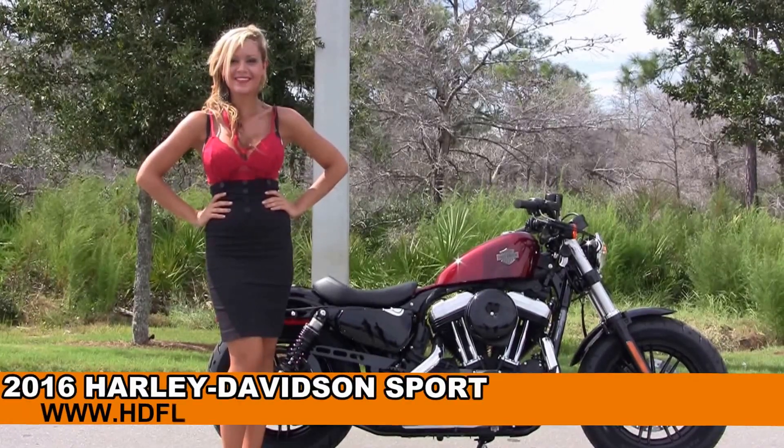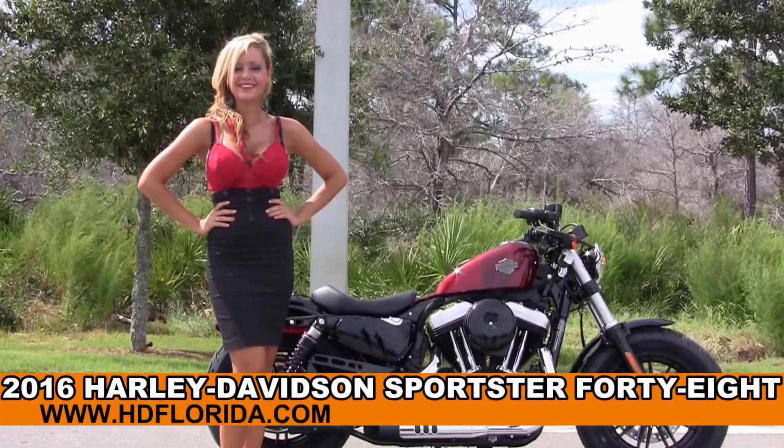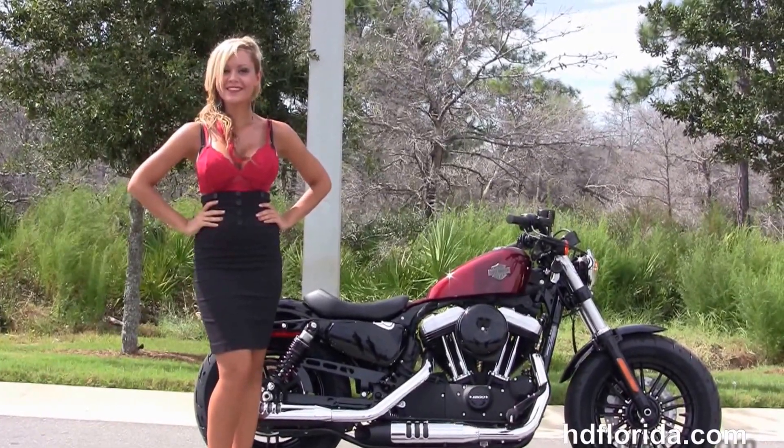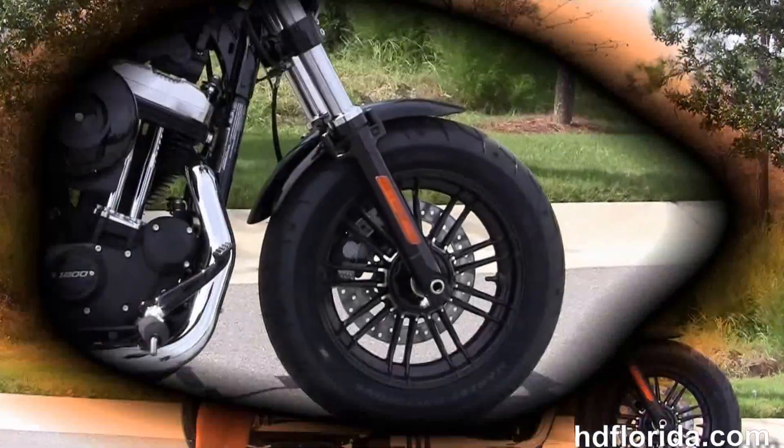Welcome everyone to the world-famous Harley-Davidson of Florida. First of all, I want everyone to say hello to Jen. And next, I want to show you this brand new 2016 48 model Sportster.